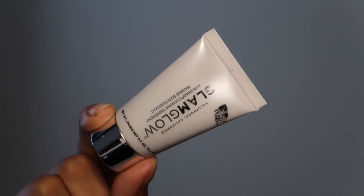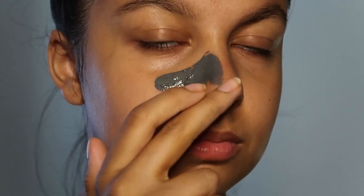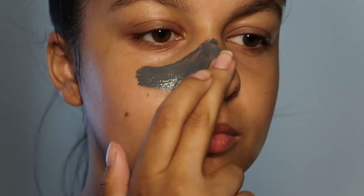Now I'm just going in with the Glam Glow Super Mud Mask. As you can see I've only got a little version of this, it's just a sample and I absolutely love it. It's definitely worth the try.